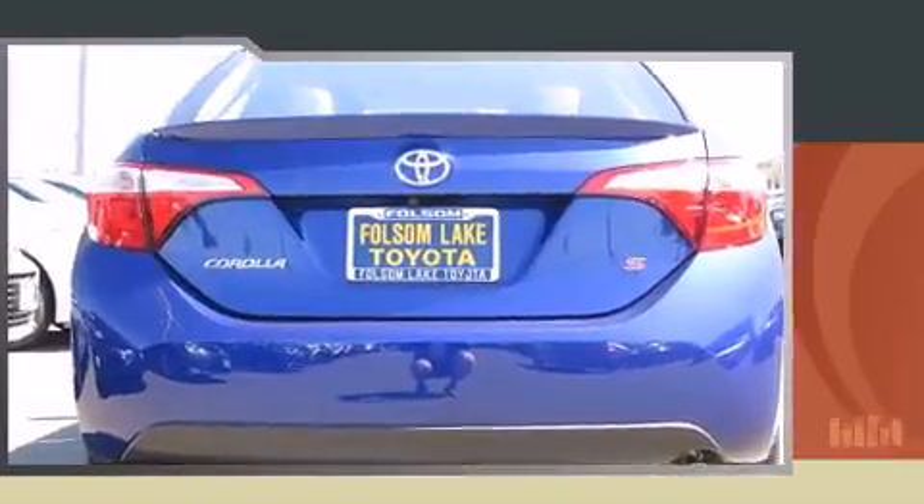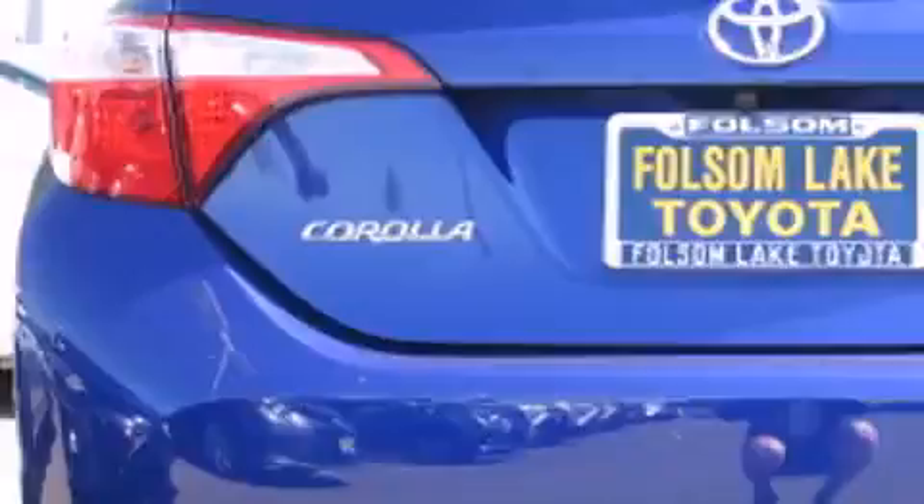It's equipped with tons of terrific amenities, but it won't break your budget, such as remote keyless entry, delay off headlights, one-touch window functionality, a trip computer, heated door mirrors, and more.